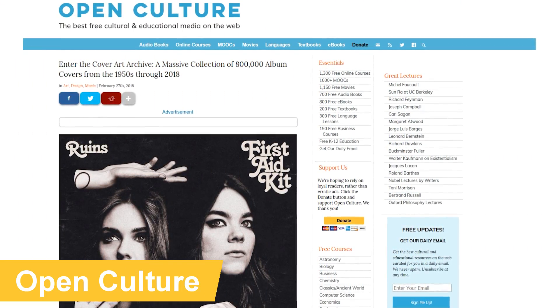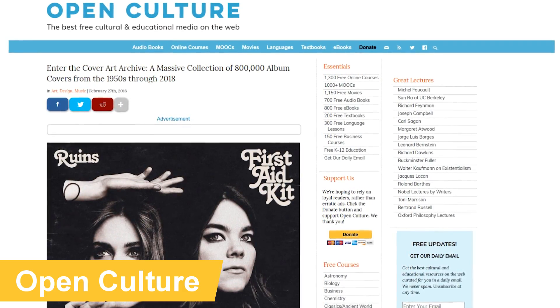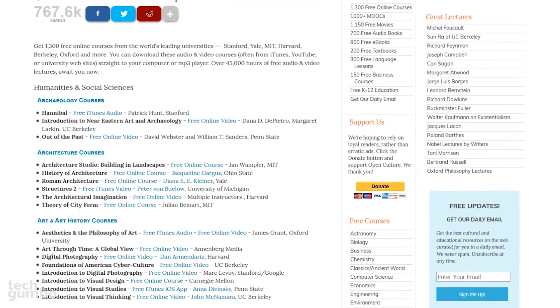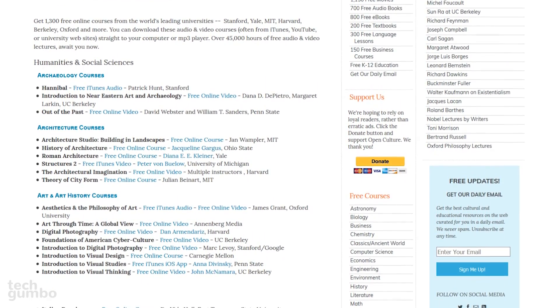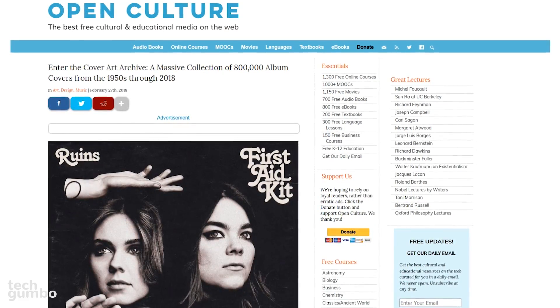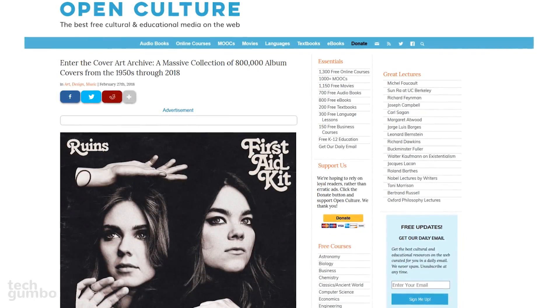OpenCulture offers free cultural and educational media. Here you can find free online courses, movies, audiobooks, ebooks, along with other free stuff. In their online courses section, you can find more than 1,300 courses from some of the world's leading universities, including Stanford, MIT, Harvard, Oxford, and many others. If you're looking for free courses and other media, OpenCulture is another great site to check out.